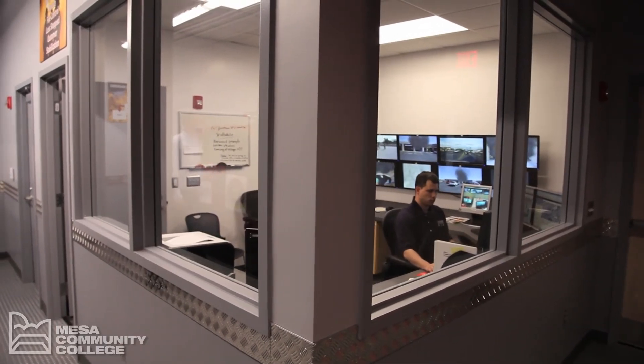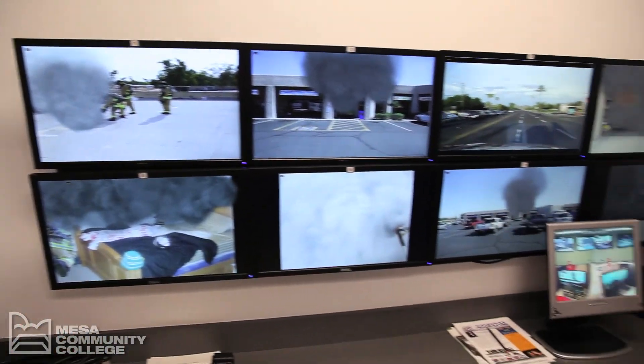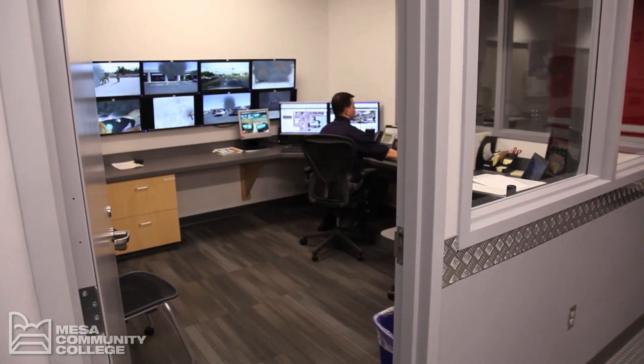The control room is the simulation exercise operations center staffed by VIC technicians. The control room is off limits to all participants unless approved by a VIC technician.